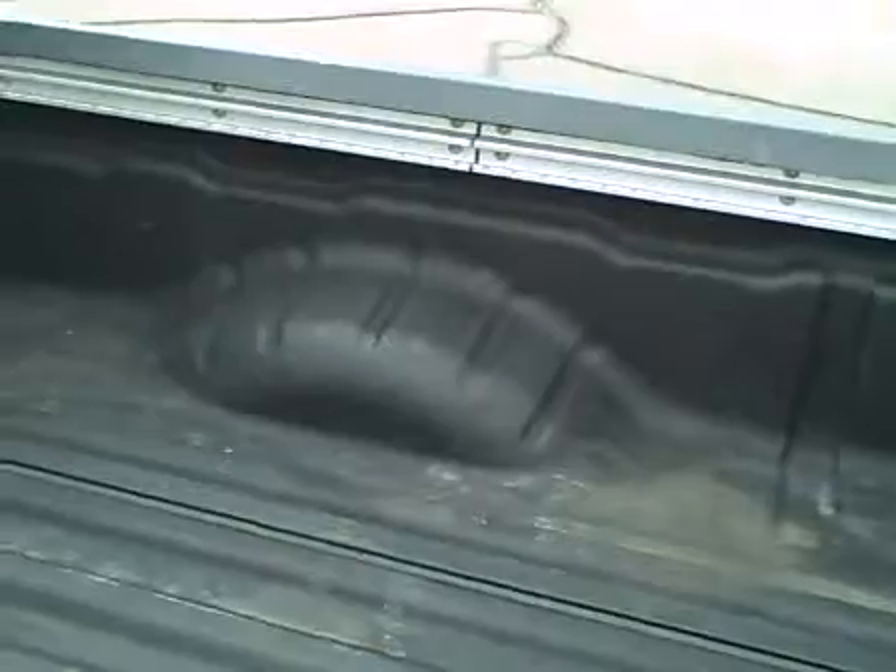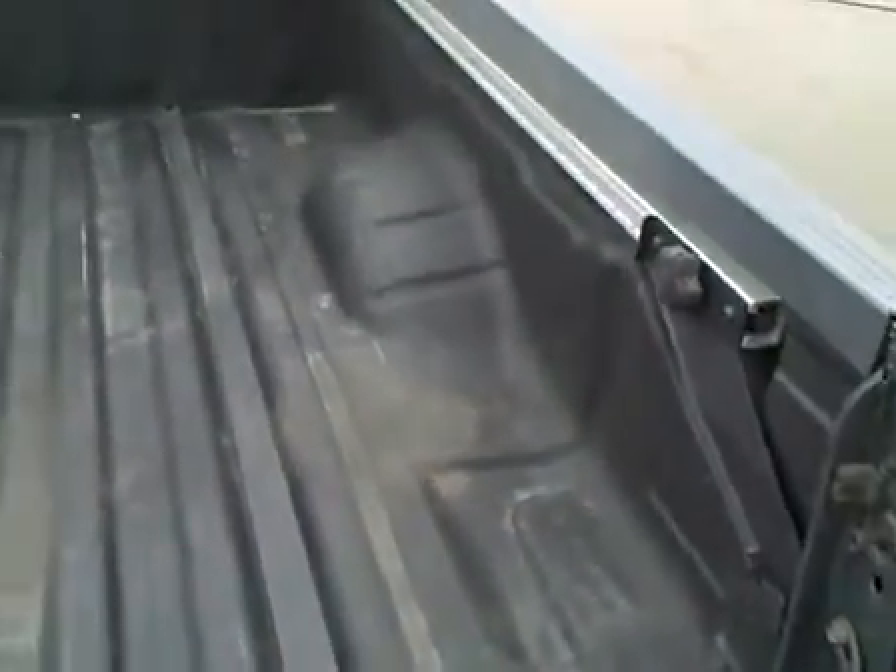Those seats fold up and out of the way. It's got a really nice sprayed-in factory bed liner, cargo rails that make it easier to slide things in and out, and a track system for tie-downs in the back of the vehicle.